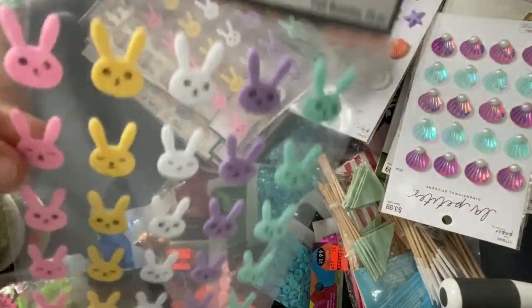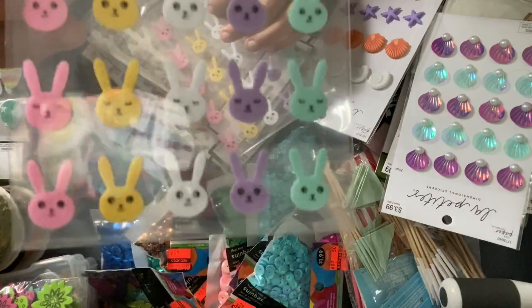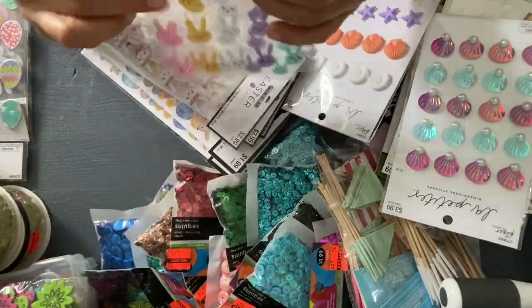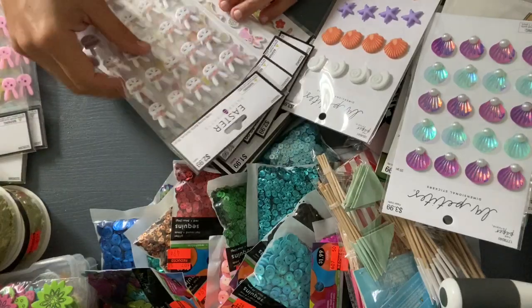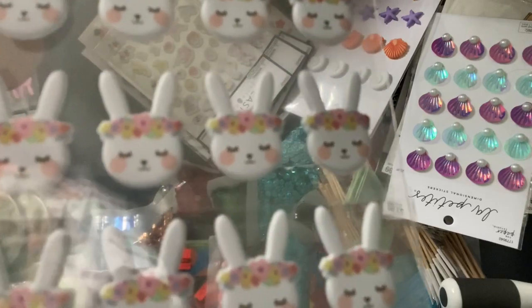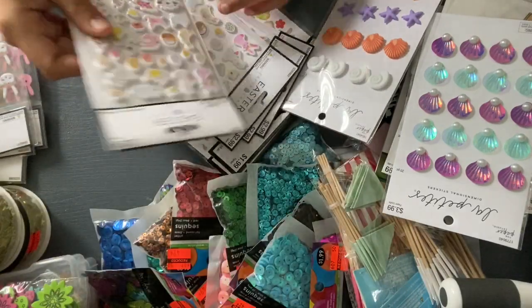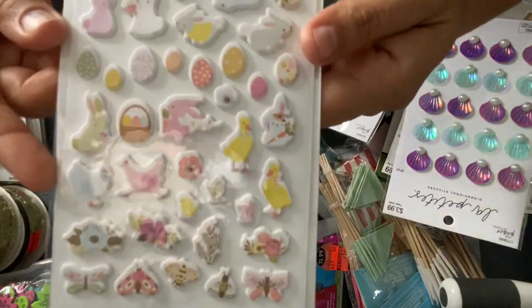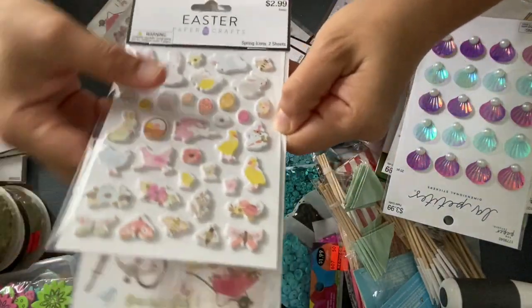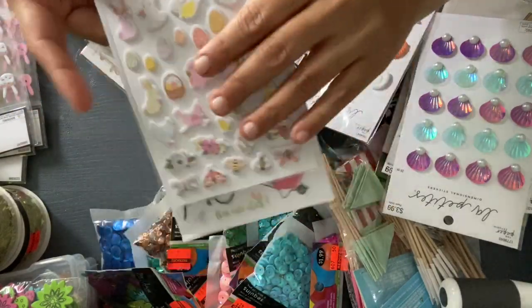And then I also found these tiny felt stickers. I thought those were really cute, so I grabbed two of those. This was the last one of the bunnies — those are really cute bunnies, I like those. And then I thought these were really cute as well. There's another pack on the bottom, so I grabbed four of those.